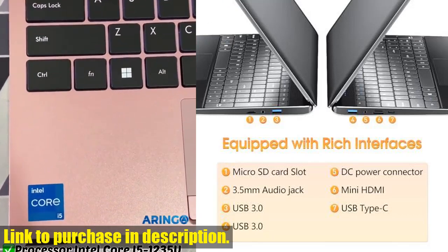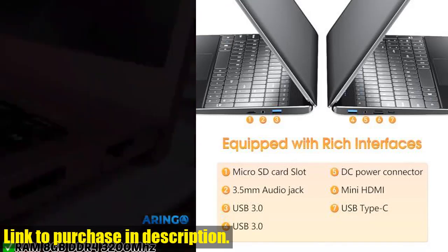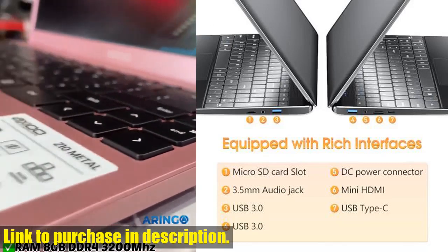With a 7,000mAh lithium-ion battery, you'll enjoy a long-lasting battery life, making it the perfect choice for your on-the-go lifestyle.